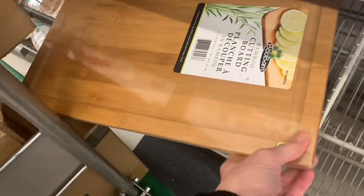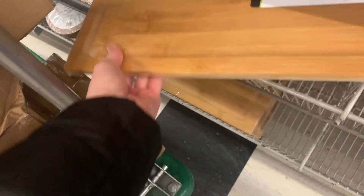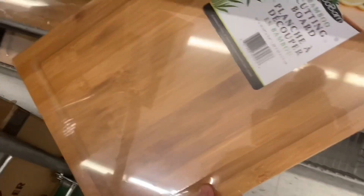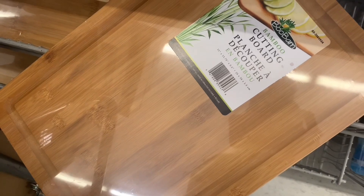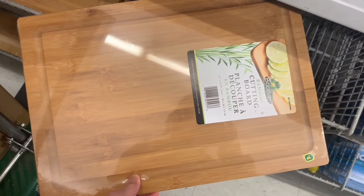And then check out these cutting boards — bamboo cutting boards. Now this was very heavy, very heavy duty, amazing quality. I know they've had bamboo cutting boards before, but I feel like this one was a different style than what I've seen before. So it was really, really nice.